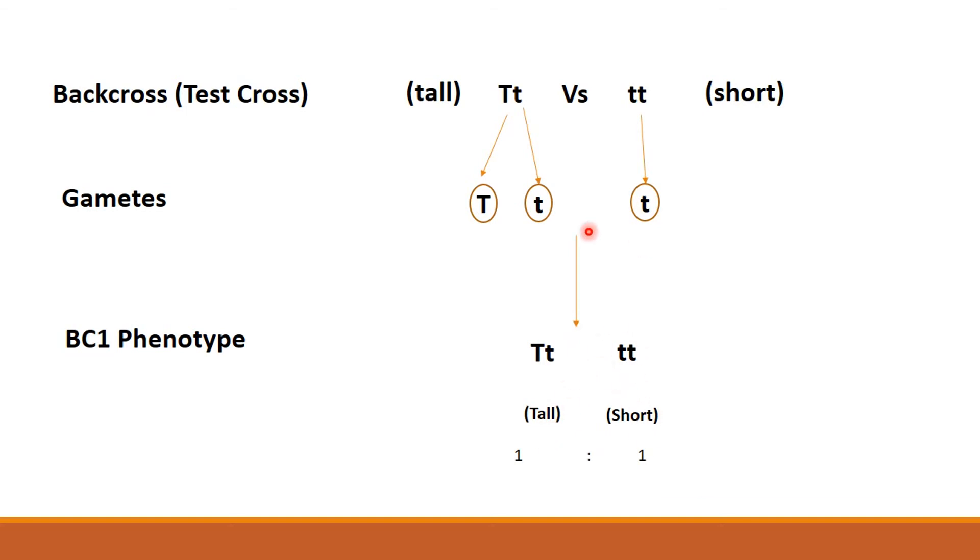According to his hypothesis, this result is expected, because the F1 carries both alleles, so it will give two types of gametes. The true-breeding parental line, being one of the parental types, will give only one type of gamete. This explains his hypothesis that during gamete formation, the alleles for a given gene segregate or separate from each other, and therefore each gamete carries only one allele.